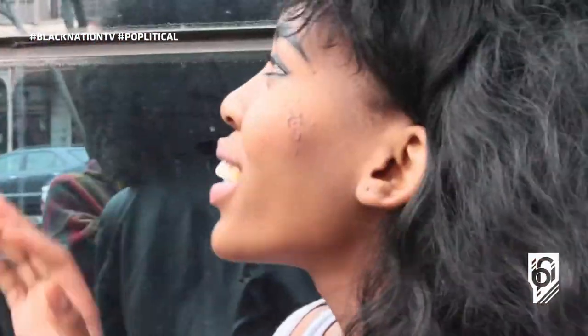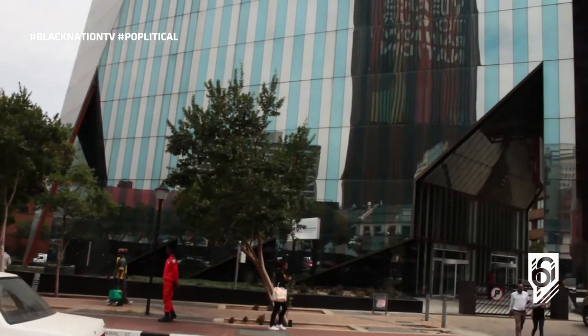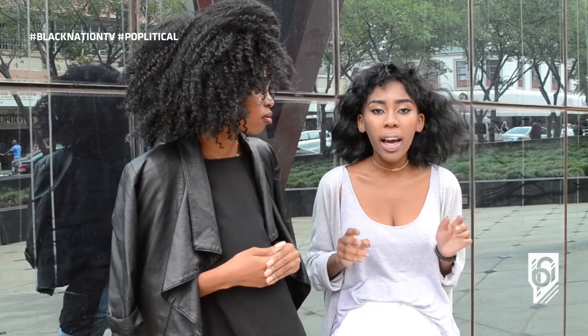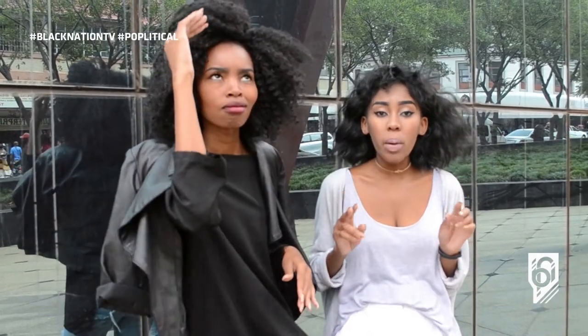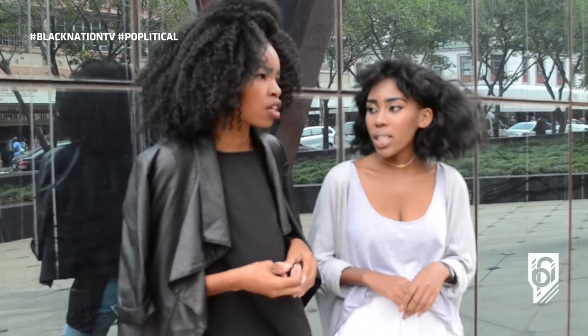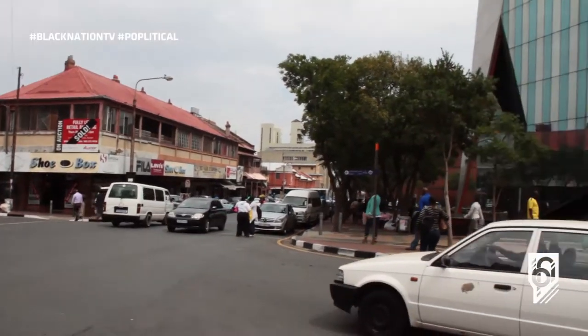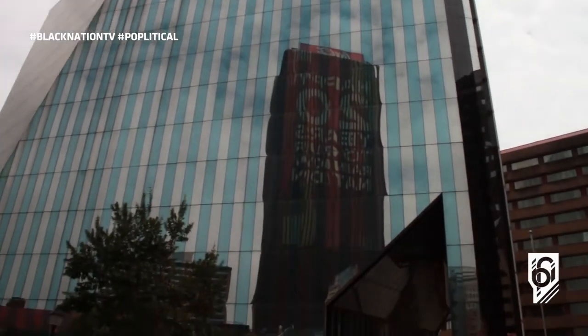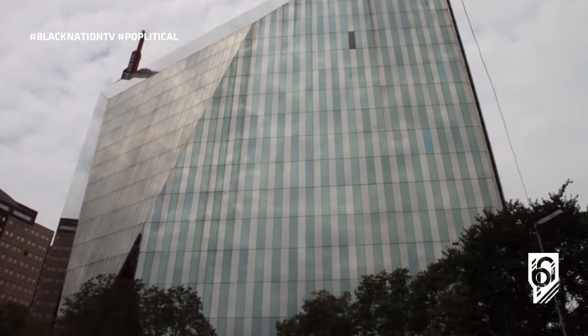It was done by the architect Helmut Jahn — yes, he's German. These glass sheets are placed at varying angles to reflect the different views of the CBD, because the building stands out from its surroundings. The building is about 80 meters high, consisting of 20 floors above ground and two floors below ground. It's actually a reinforced concrete structure with a glass glazing, known as a curtain wall facade. That is the Diamond Building.